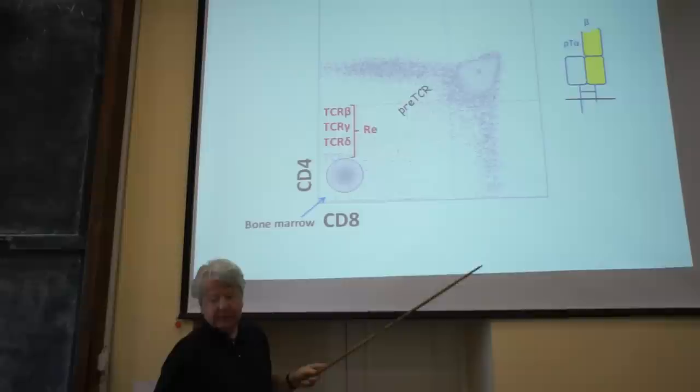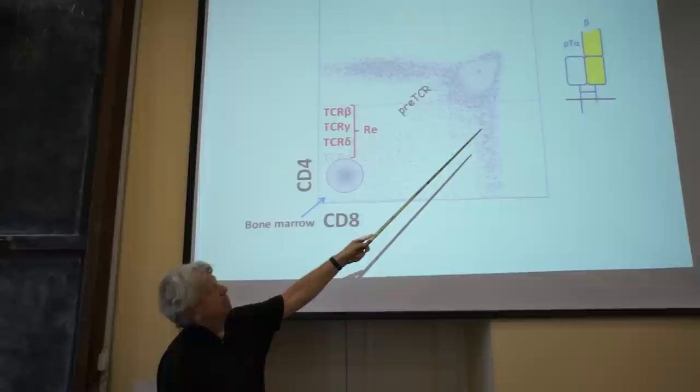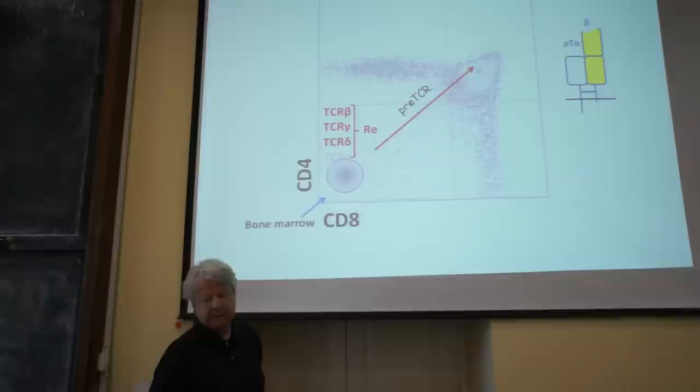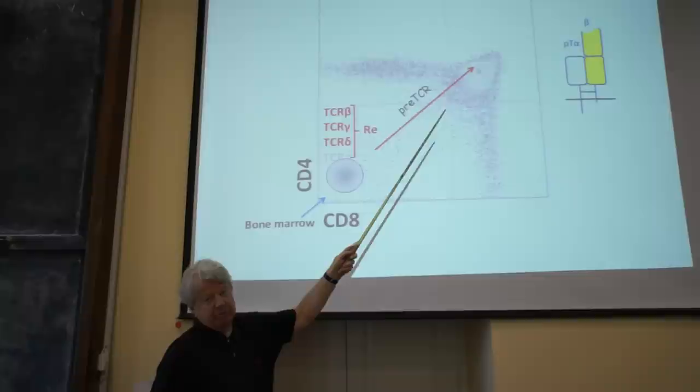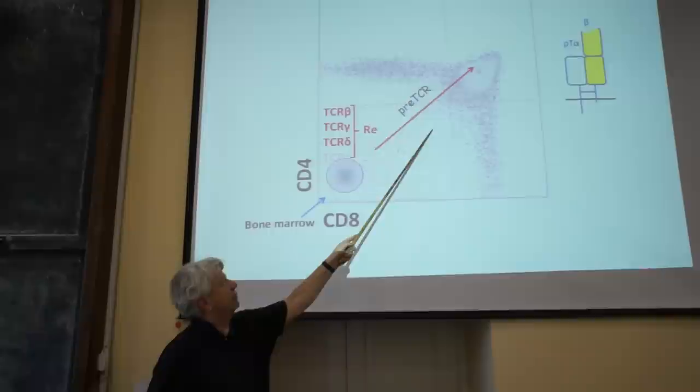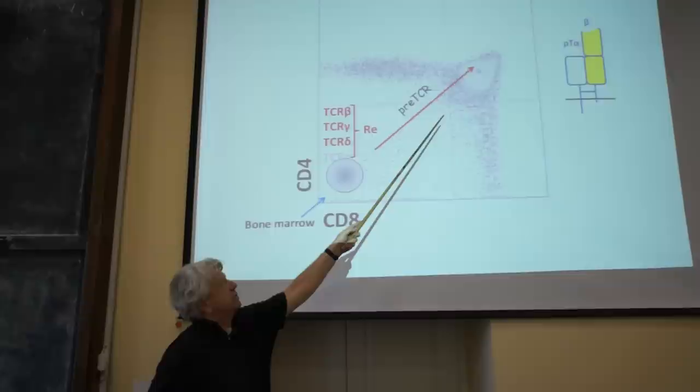As a result, these cells express on the cell surface what is called the pre-T-cell receptor, consisting of the T-cell beta chain paired with the pre-T-cell alpha chain. This receptor is only found on immature thymocytes, and it does not bind to any ligand. It just needs to be expressed on the cell surface so the cell knows it has made a productive T-cell beta rearrangement and will be selected for further maturation, undergoing proliferation and expressing CD4 and CD8.